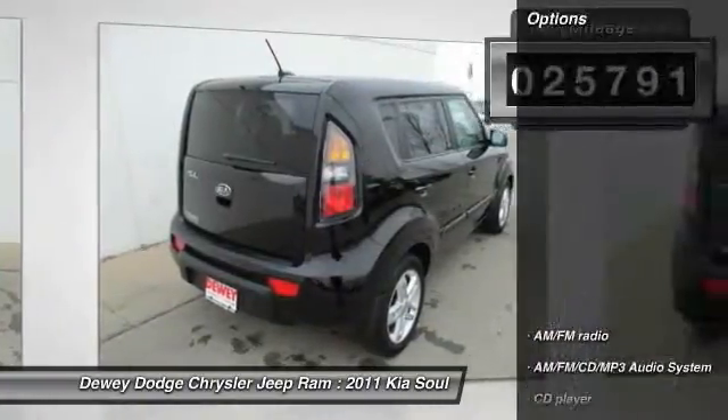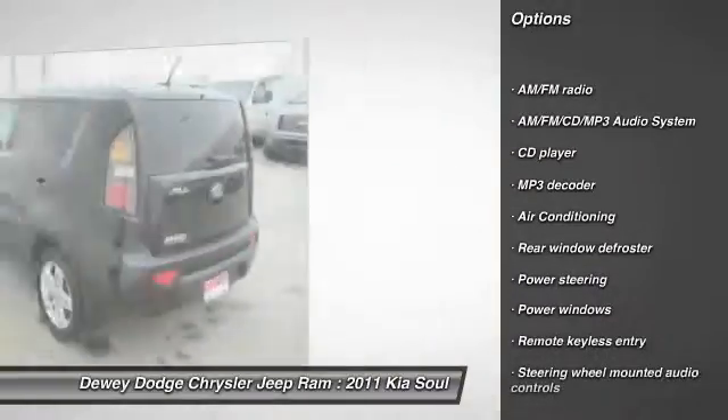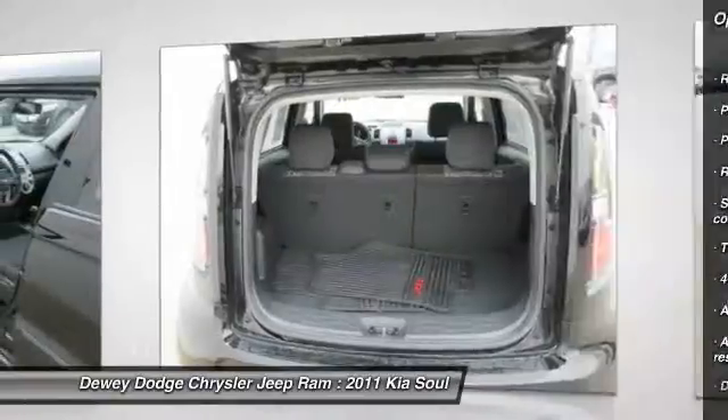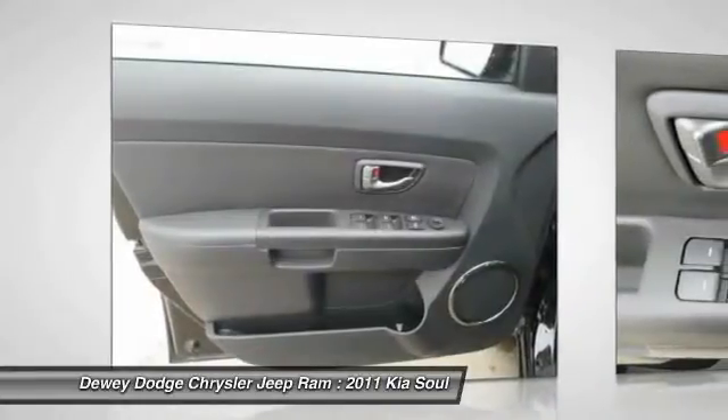Here are some of this vehicle's great options: traction control, dual airbags, air conditioning, front alloy wheels, power steering, four-wheel disc brakes, AM FM stereo with CD player, rear window defroster, and power windows.